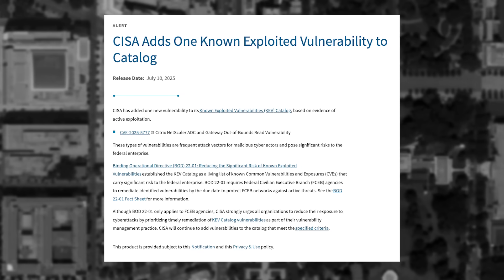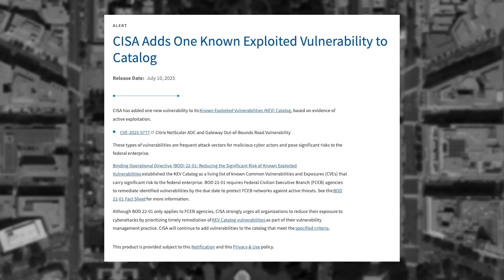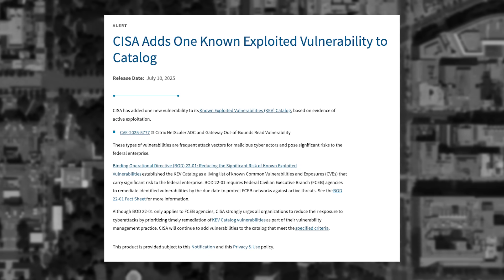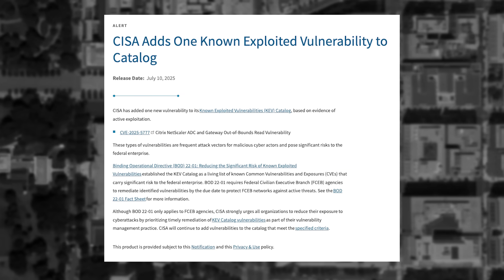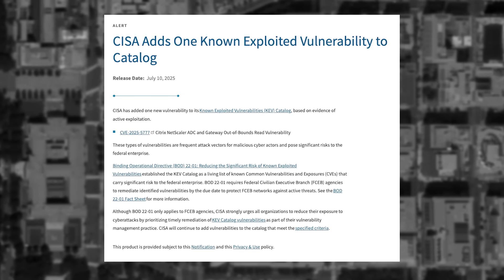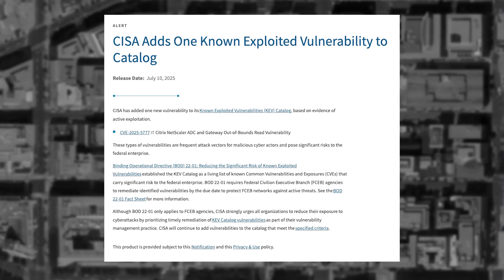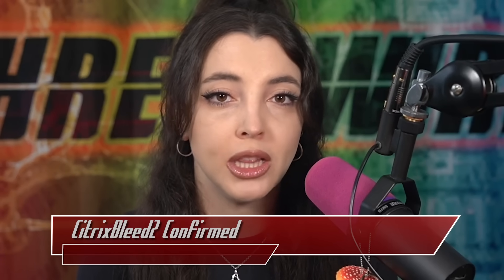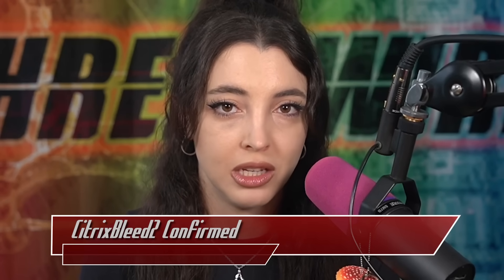Citrix Bleed 2 was introduced to the public in June 2025, affecting the same products. This time, Citrix Bleed 2 is executed by using an out-of-bounds memory read to bypass authentication. The CVE for this out-of-bounds read, CVE-2025-5777, was added to the CISA known exploited vulnerability catalog this week. Given its 9.3 CVSS, this confirms that this is actively being exploited in the wild, a far cry from the original statement put out by Citrix, claiming it was not seeing any active exploitation of the CVE.